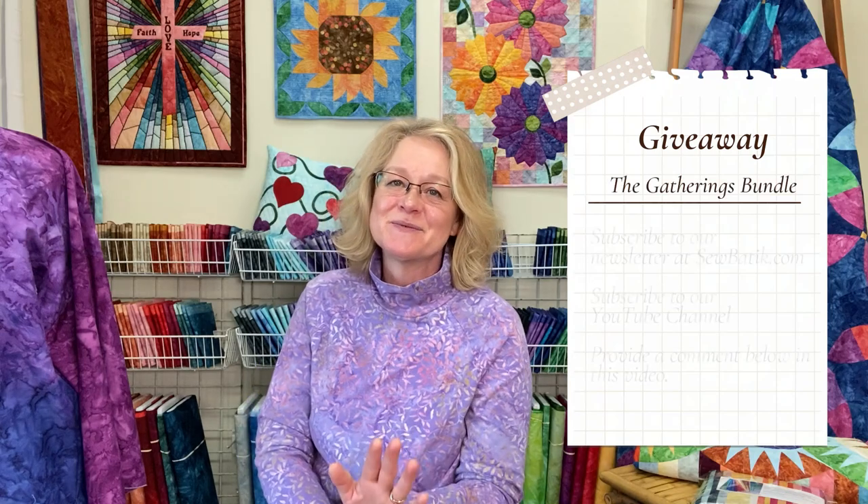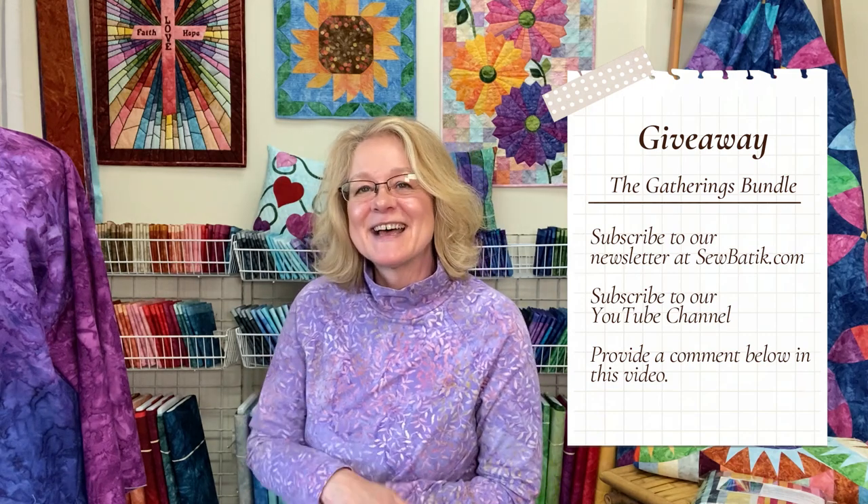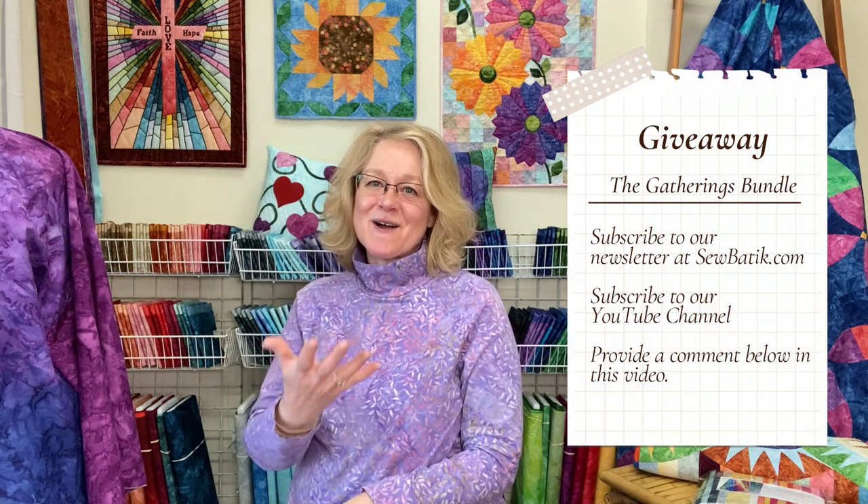Last week we did not do a giveaway, but this week we are! Next Fabric Friday I will pick a name to receive one of our Gatherings bundles — a great addition to your collection. Make sure you're subscribed to our newsletter on our website and to our YouTube channel. Leave comments below with ideas and share what you're doing with your Nuance Gradations. Until next time, keep sewing, smiling, and sharing!